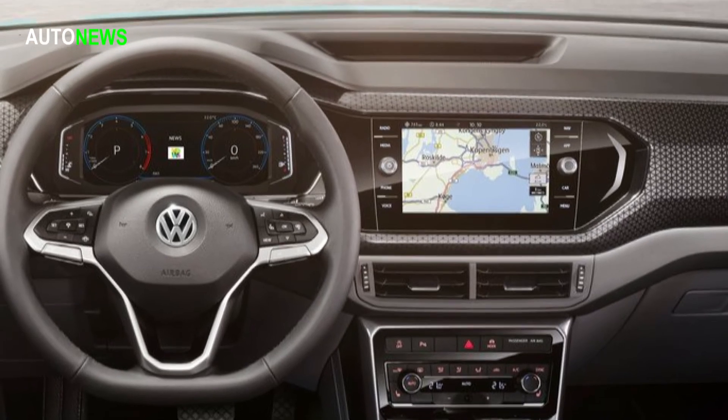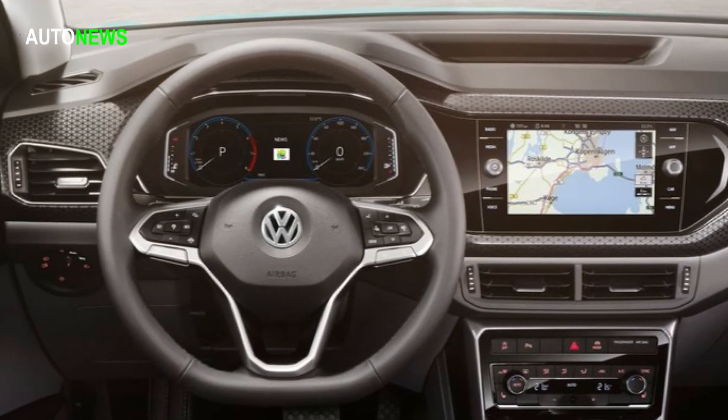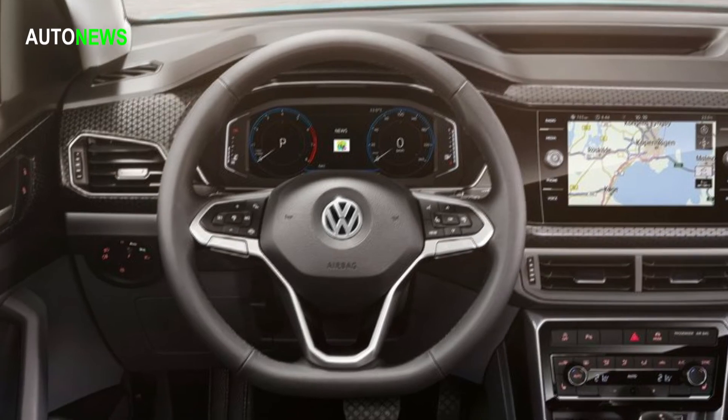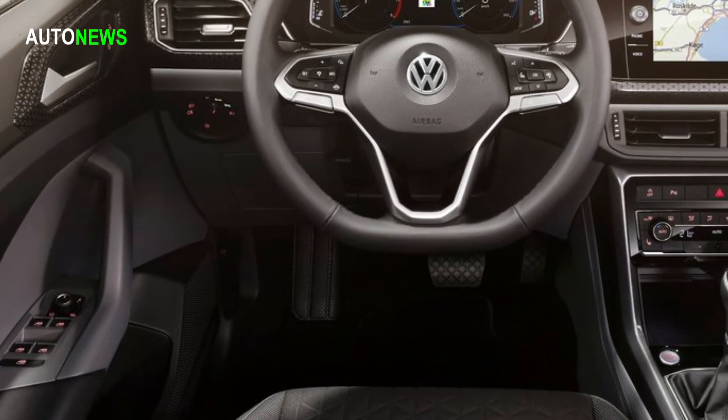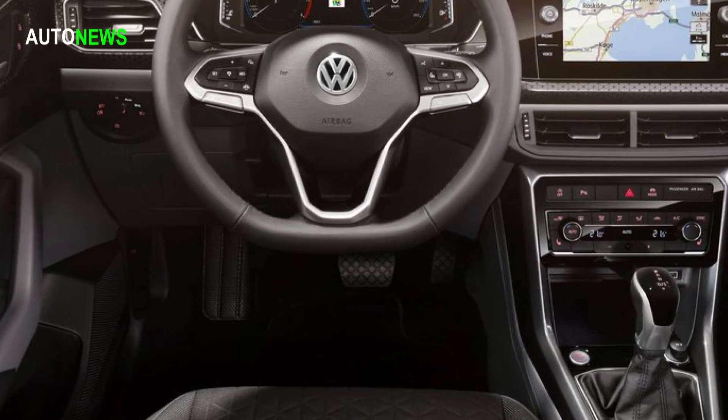The new Volkswagen T-Cross provides the highest level of networking and connectivity with the outside world. Even the operation and customization of the on-board functions are intuitive. Smartphones can be charged inductively, and up to four USB ports provide for digital convenience.